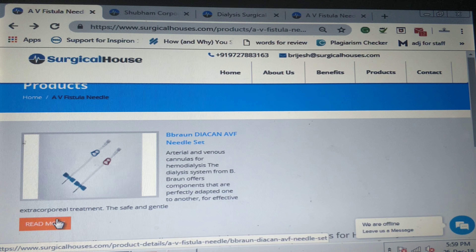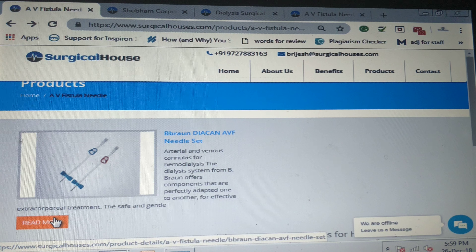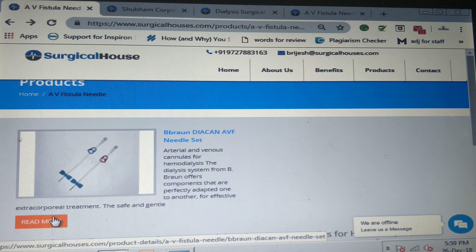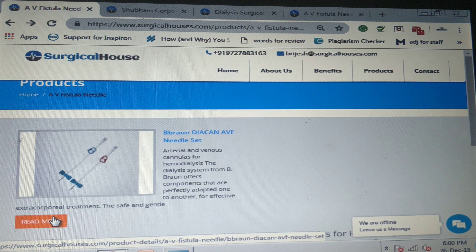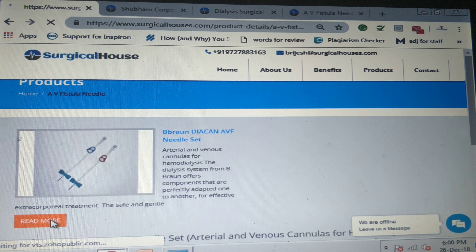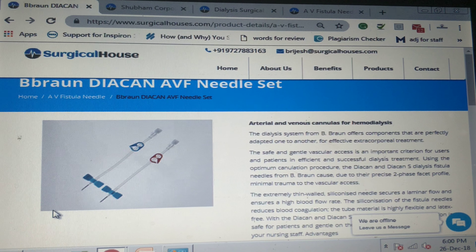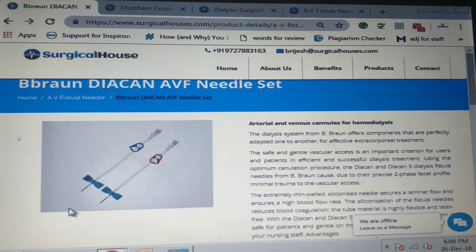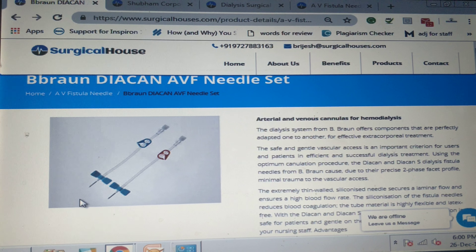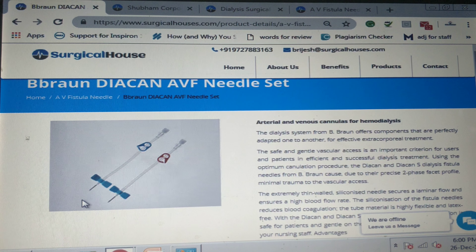Why is it important to use AV fistula needles? For regular hemodialysis sessions, doctors prefer AV fistula needles because these needles cause extra pressure and blood flow in the body, making the veins extra large and strong. Larger veins are necessary for easy and reliable access to blood vessels. AV fistula needles last longer than other types of access.